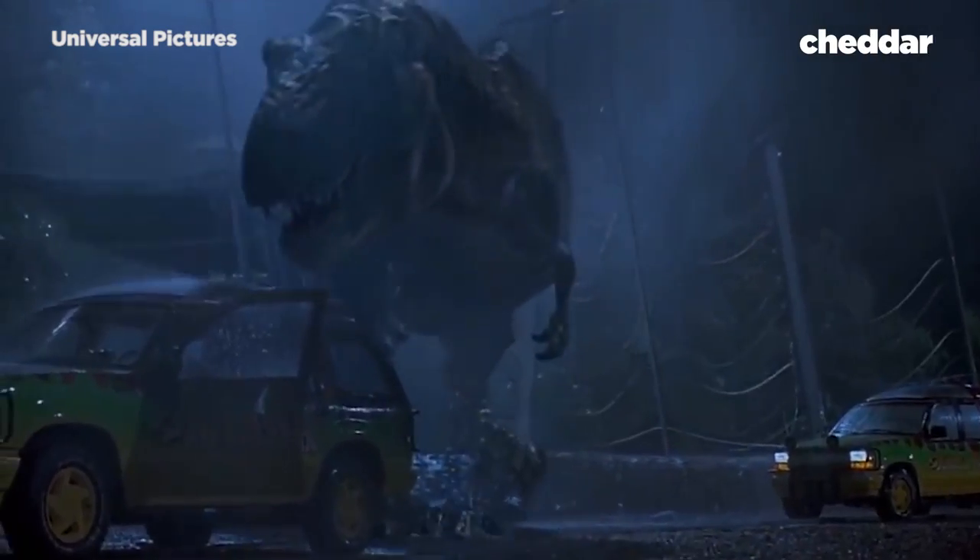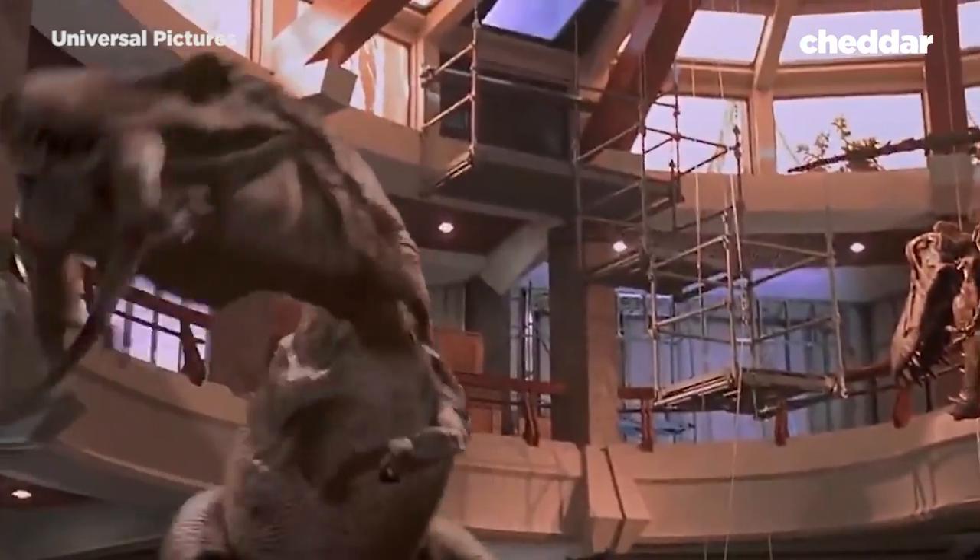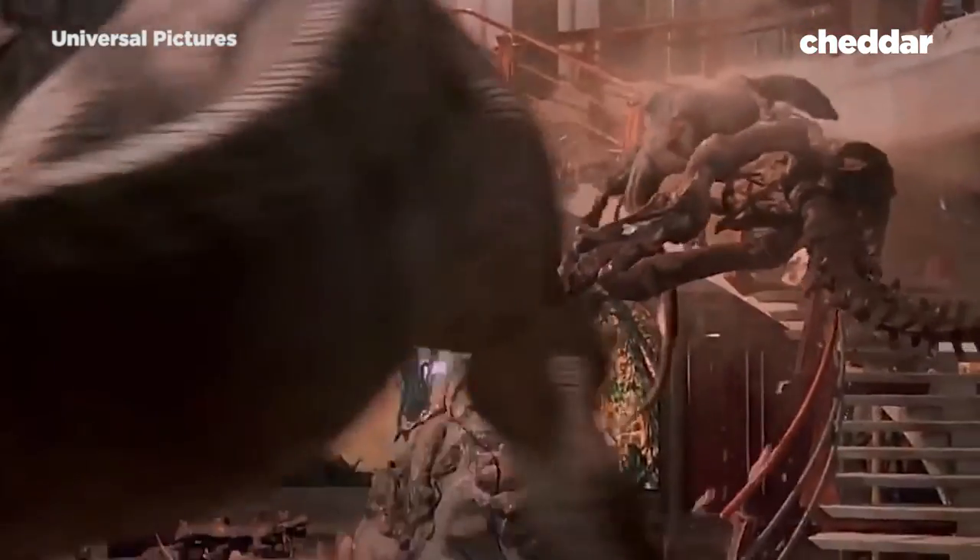This is the T-Rex from Jurassic Park. Look at the eyes, the teeth, hear the roar. It's terrifying. But what if I told you Spielberg got it wrong?